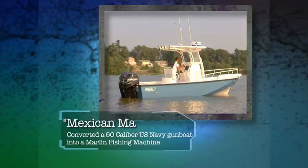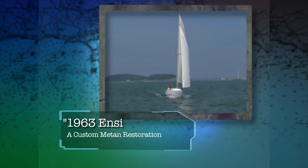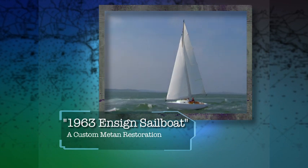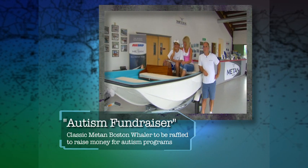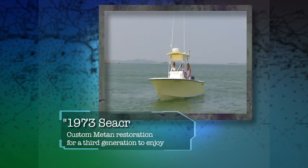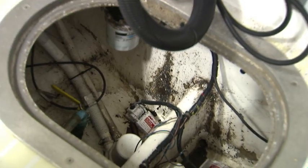Enough about the crew — on to the job. This is a 1973 Sea Craft that was an old family boat, wasn't well taken care of. They needed a complete rebuild. Mike and I got together, and Mike promised he'd make it better than new — and Mike came through with his promise.